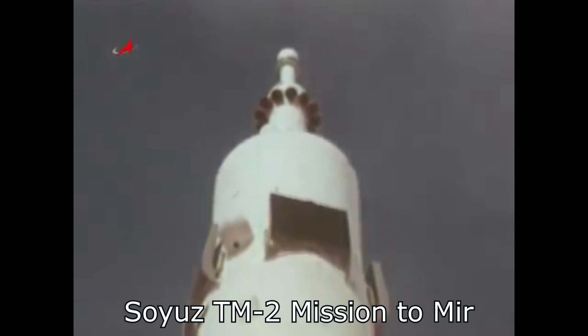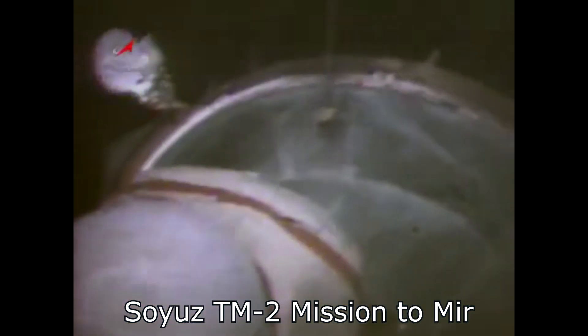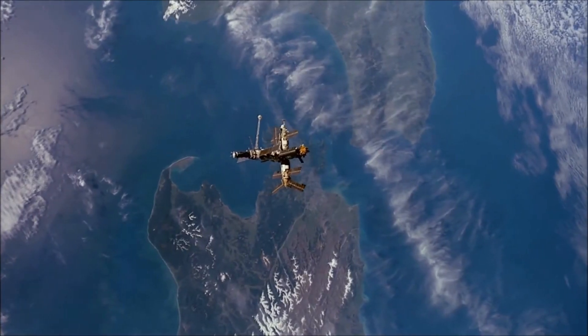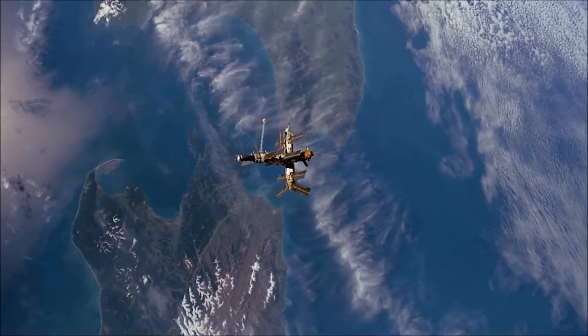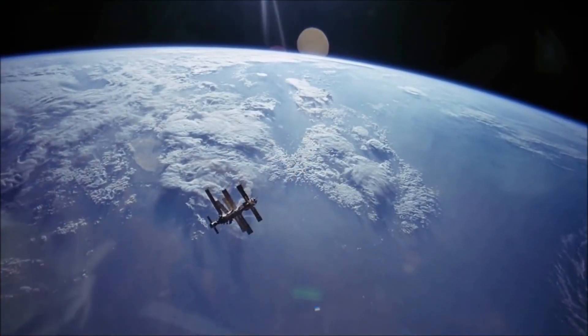As for Salyut 7, it was boosted into a storage orbit using the Cosmos spacecraft, with the intention of giving them enough time to figure out what to do with it. But ultimately nobody returned to it to perform new experiments — Mir was the new hotness and they didn't want to deal with the old and busted. There were some suggestions that they would pick it up and return it to Earth in the cargo bay of the Buran shuttle, but that obviously didn't work out. The tenuous outer atmosphere caused its orbit to slowly decay, and eventually — about 55 months later — it fell into the atmosphere over South America in 1991.